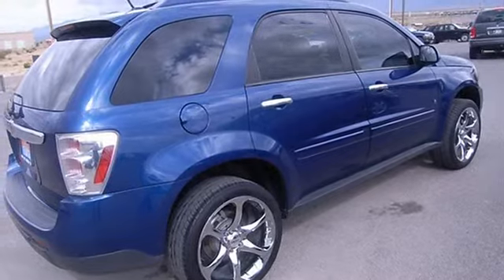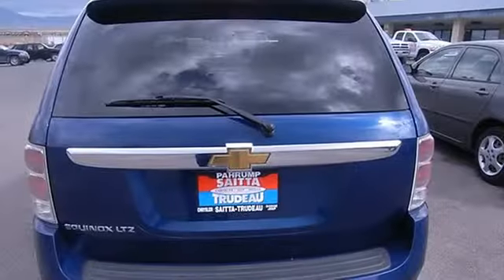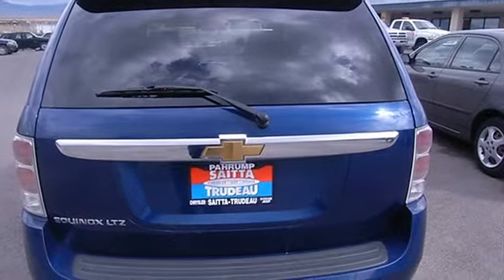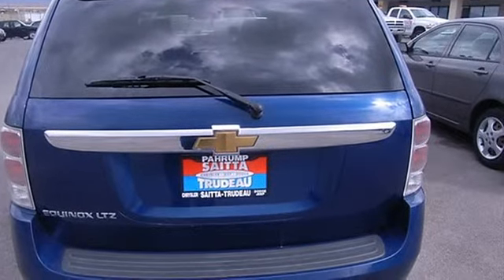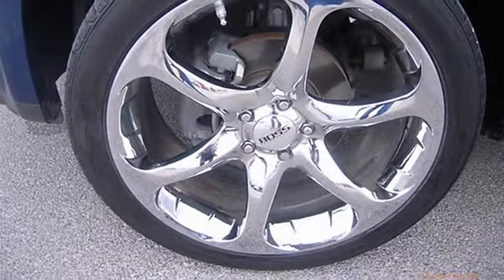4 doors, 4-wheel anti-lock brake system, air conditioning, automatic transmission, center console full with storage, clock and radio, cruise control, daytime running lights, dusk sensing headlights.